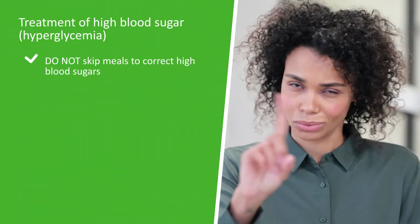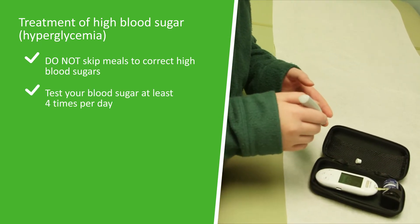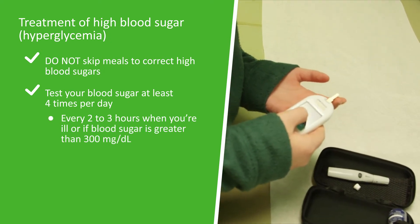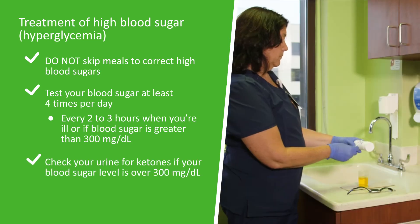To treat high blood sugars, please do the following. Do not skip meals to correct high blood sugars. Test your blood sugar at least four times a day, every two to three hours when you are ill or if your blood sugar is greater than 300. Check your urine for ketones if your blood sugar level is over 300.